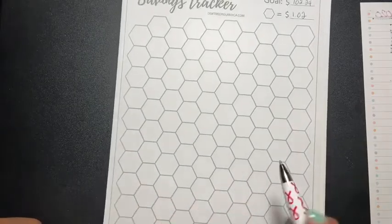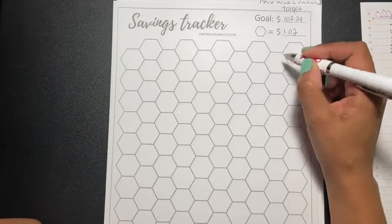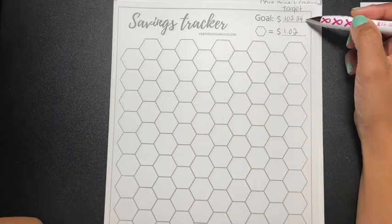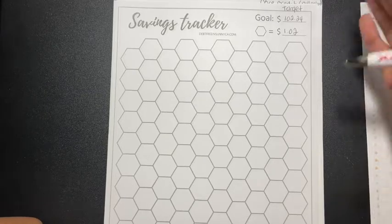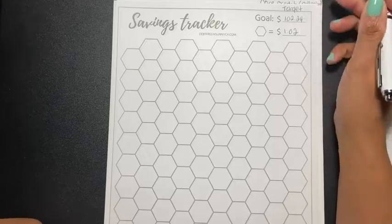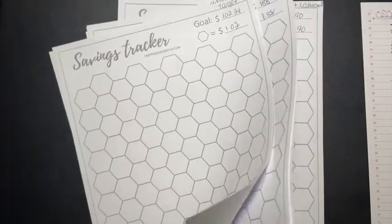I'm going to be filling each one in as I pay off. The first one is Target — Target is $102.24. For each octagon I have to color each one for a dollar or two, because that's how I chose to do it. There are a hundred shapes, so I did $102.24 divided by a hundred and it gave me $1.02. I just left it at $1.02 — if I'm over, I'm over. That's what I did for all the other ones.